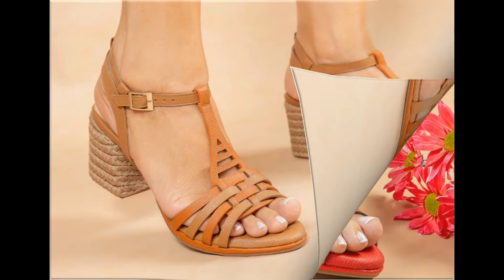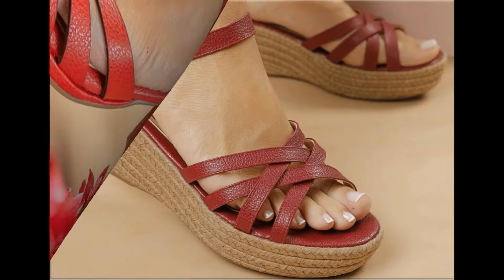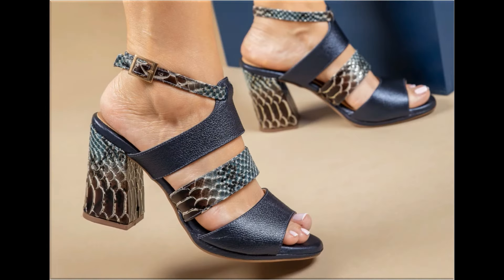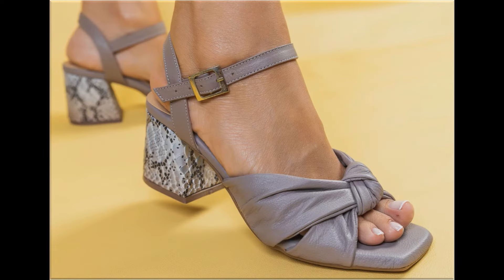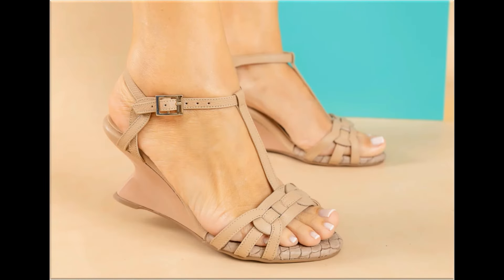I am sure that you will enjoy this video, so please keep in touch till the end so that you go through all these designs first, and after that you can order one of the pairs for yourself. You see the material is very soft — this is foot-friendly material and designs are very beautiful, introduced with different features.